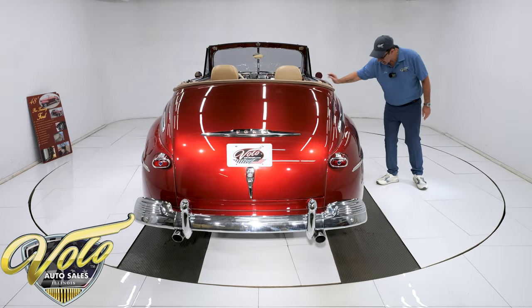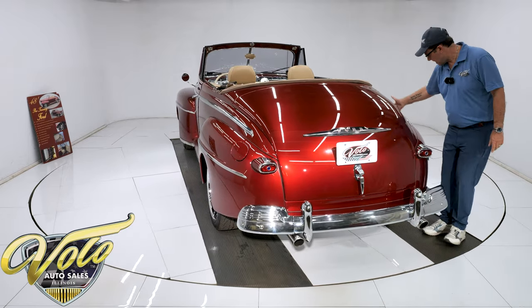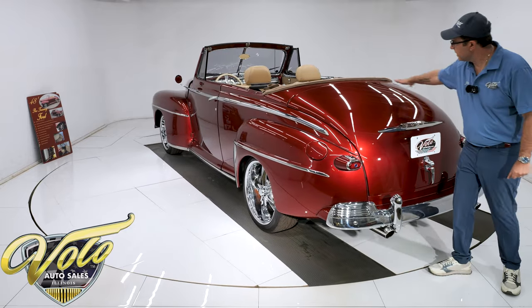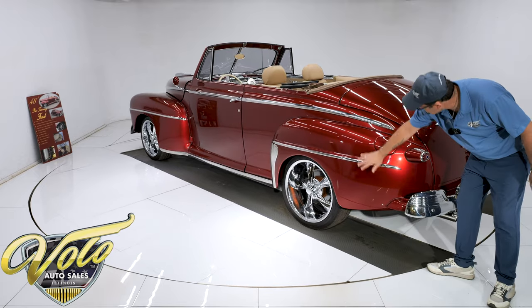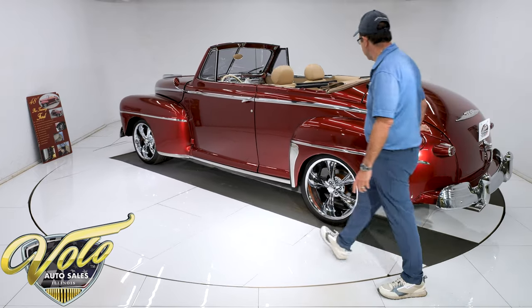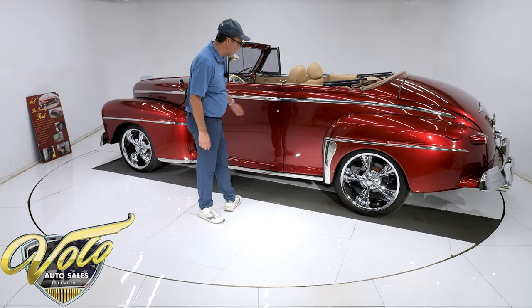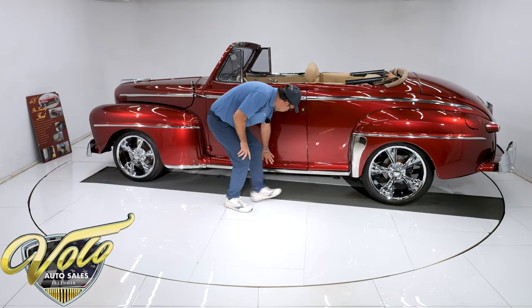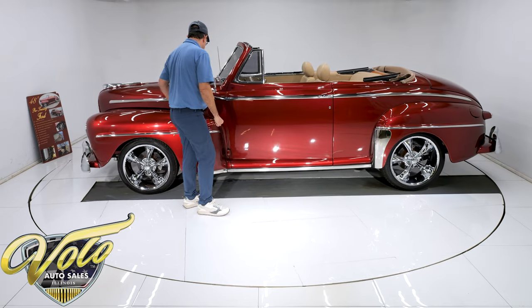The door does stick out a little bit on the bottom. The trunk is absolutely straight and clean — no rust, no damage. Looking at the body, it is outstanding. I don't see any issues. This is high-quality body work, and it's been done for a good 15 years and it still looks that nice — not wavy, not lumpy, no bubbles, no damage. All of this is outstanding.